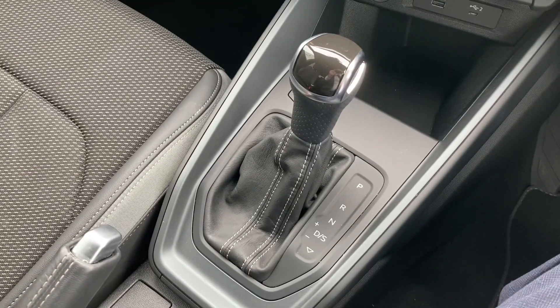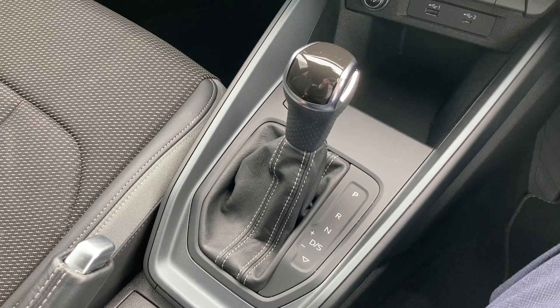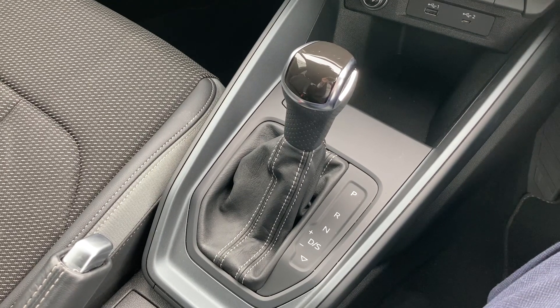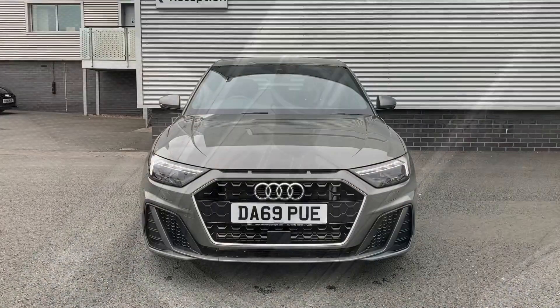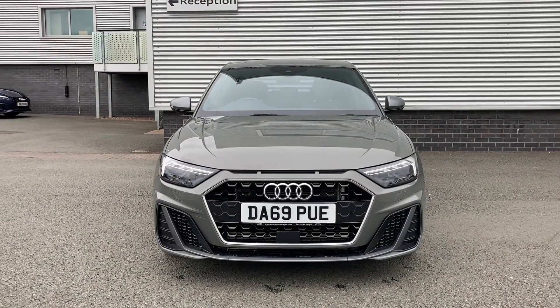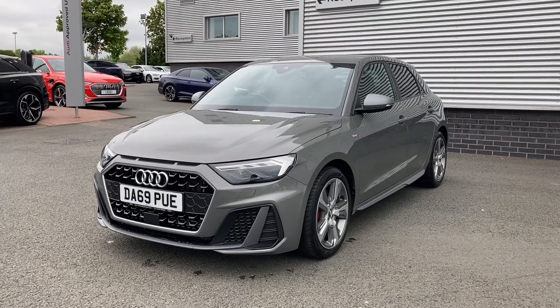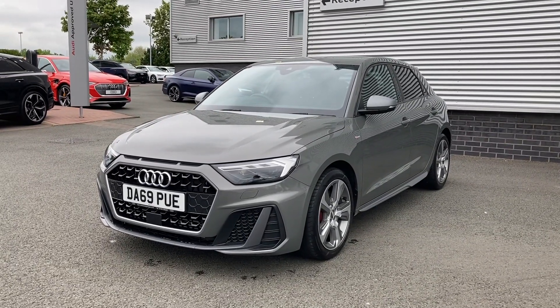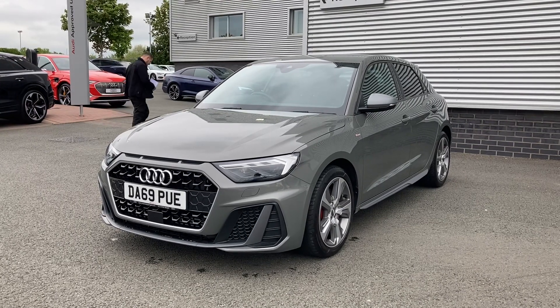Lastly, we come to this car's automatic S-Tronic gearbox. It's worth noting that automatic gearboxes are quite a rare find on an Audi A1. Thank you for coming on a tour of this approved used Audi A1 Sportback Competition. If you'd like any more information on the vehicle, please don't hesitate to give our team a call on 01782 488 205.